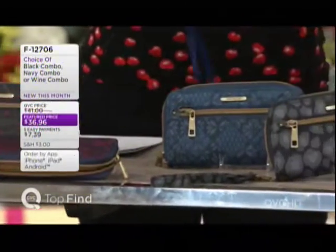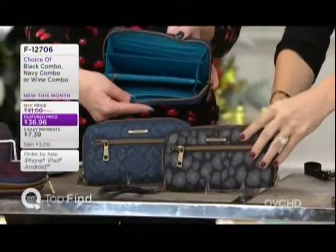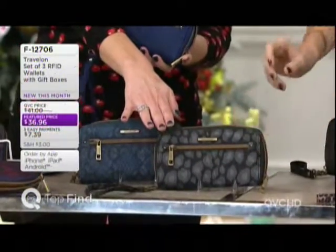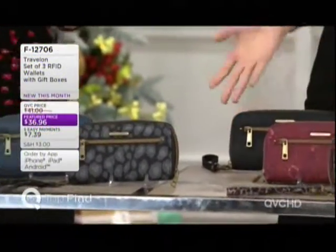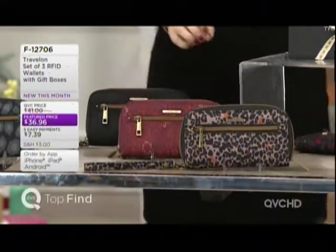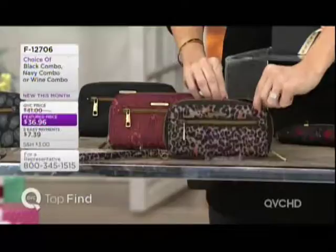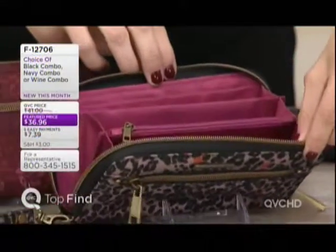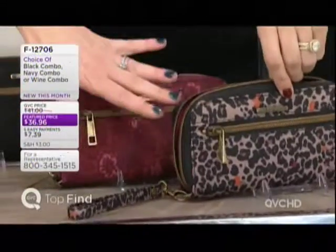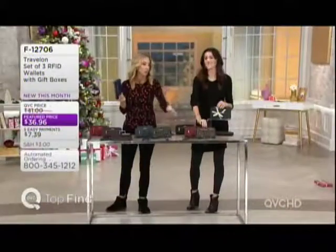The navy collection has a solid navy with a pop of turquoise on the inside, a floral, and an abstract animal print. Finally, the black set gives you a solid black, a wine-colored floral print, and a black-and-pink animal print. Think about the personality of the person — could it be your teenage daughter, someone who loves animals, a fashionista in your friend circle, or your card club?